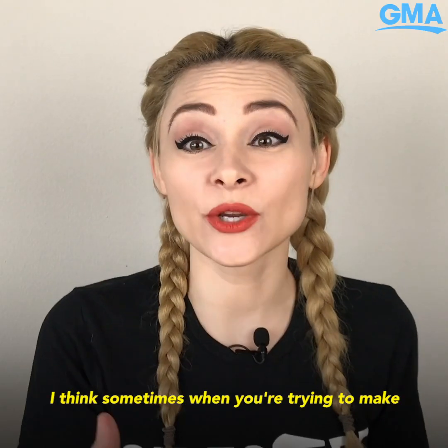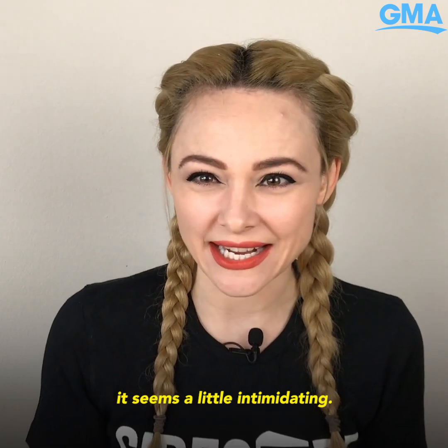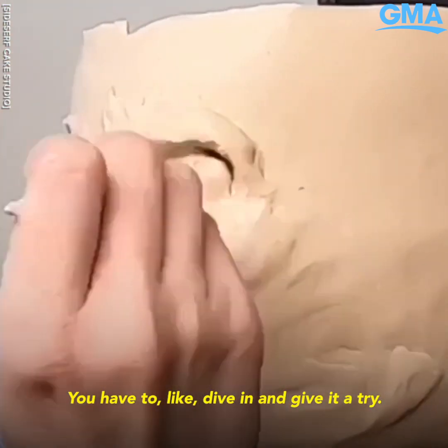Sometimes when you're trying to make a hyper-realistic cake, it seems a little intimidating. But really, if you just go step by step, don't give up — you have to dive in and give it a try.